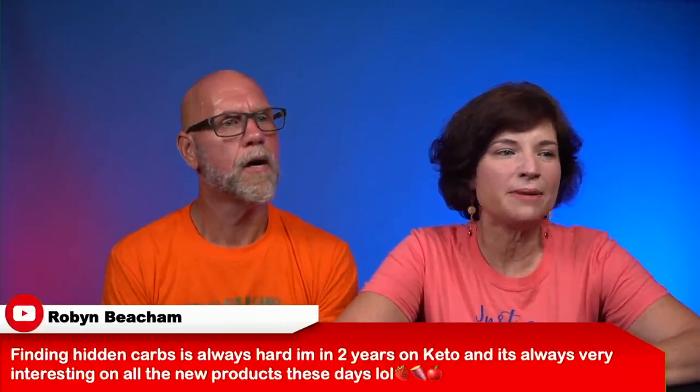Robin says finding hidden carbs is always hard — two years on keto and it's still tricky with new products. Whole foods eliminate the math game, but there are a lot of hidden carbs. Joe's biggest one is seasonings — he loves them but they can add up. Even Buffalo Wild Wings sauces, which they love: when you ask for extra wet and then take more home, you're eating two or three servings of what looks like zero or one carb per serving.